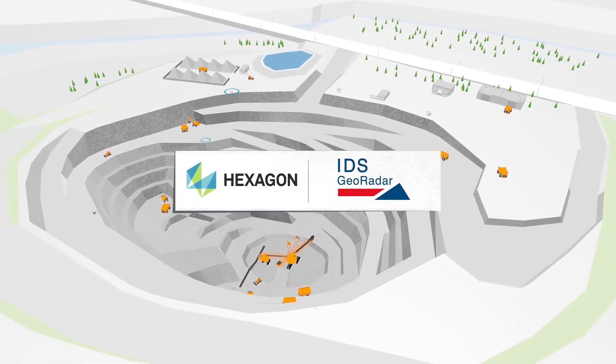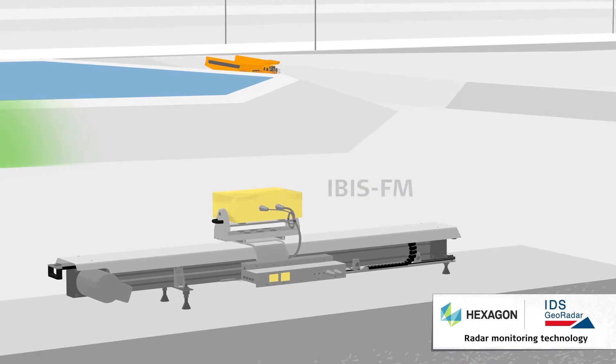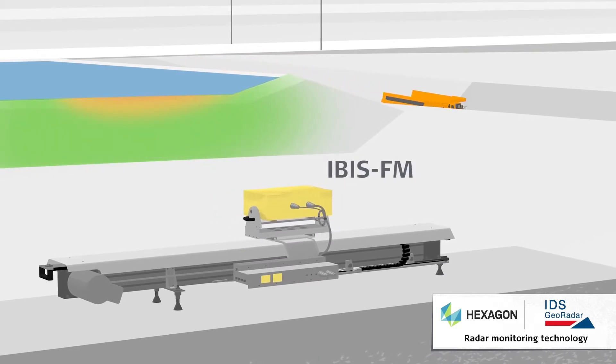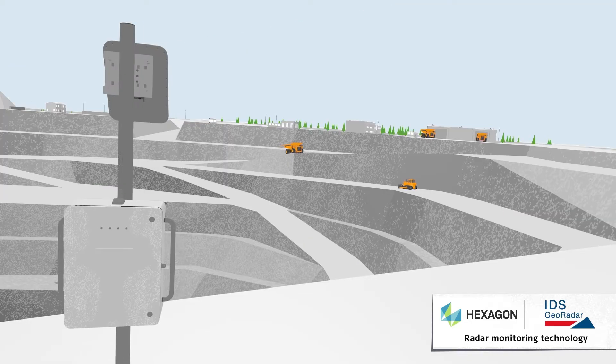Reliable and accurate data to make critical decisions, accurately monitor multiple scales of displacement in real time, or improve safety in working areas are all possible with IDS GeoRadar — the world's most advanced radar solutions for around-the-clock critical slope monitoring.